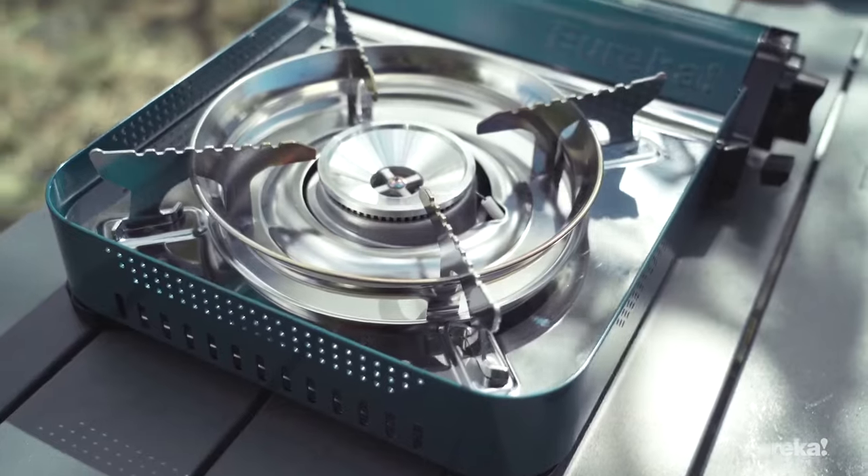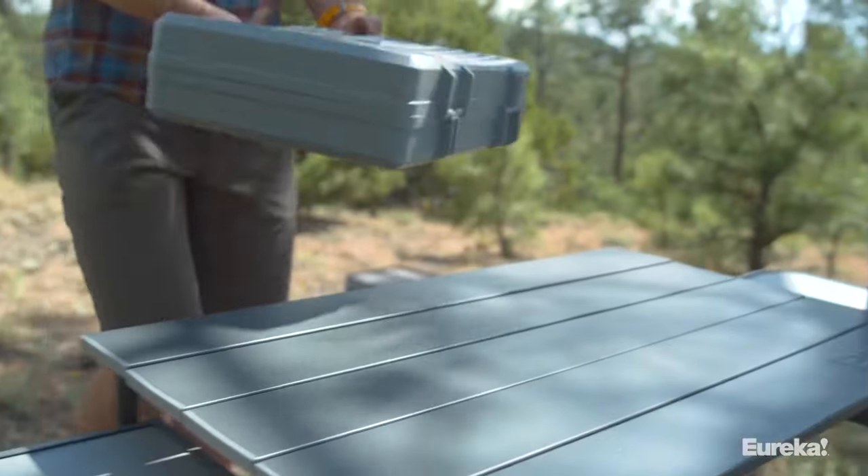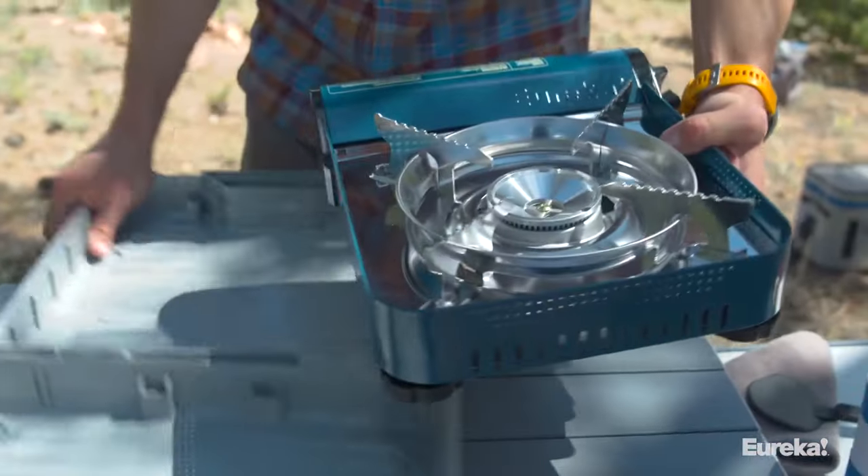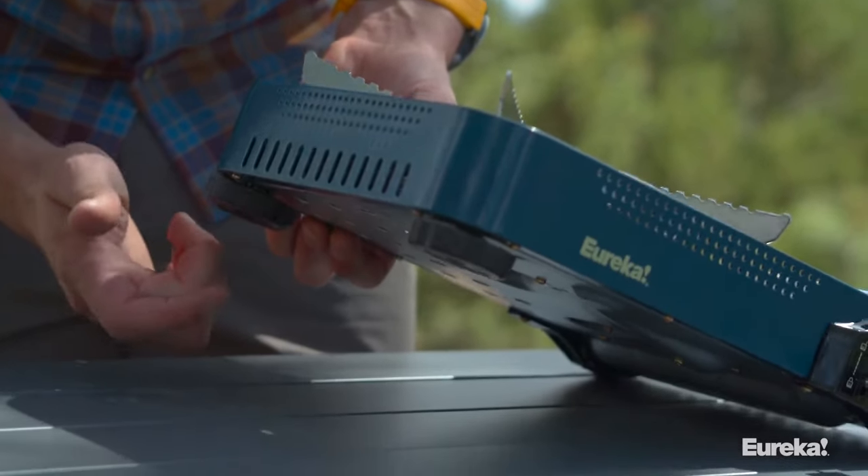The stove is small, has an integrated fuel compartment, and comes with a carry case for easy transport. It lights up quickly, has wind protection, and can fit pots or pans up to 11 inches.